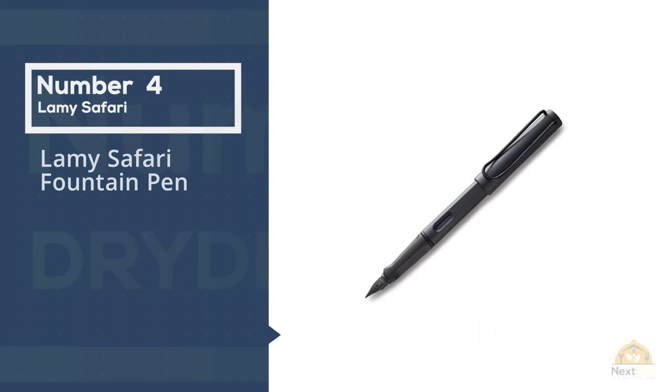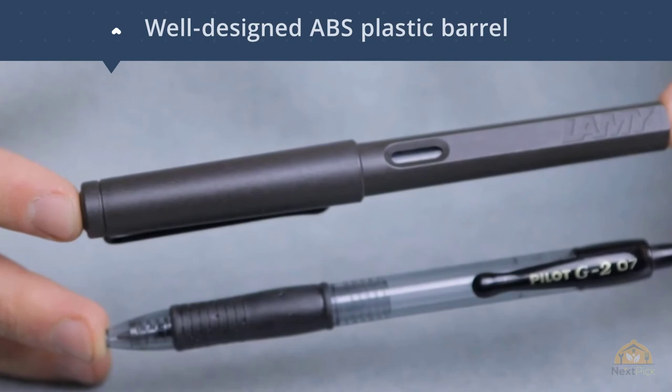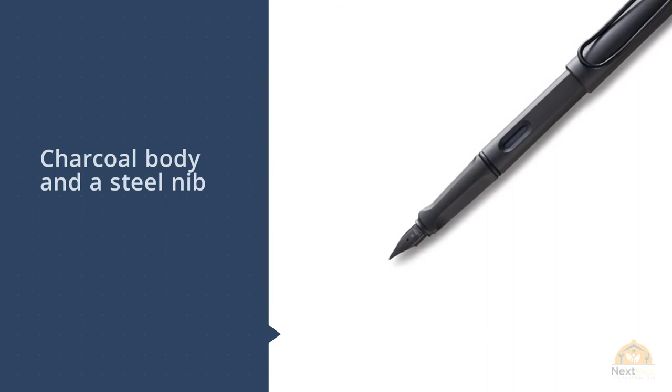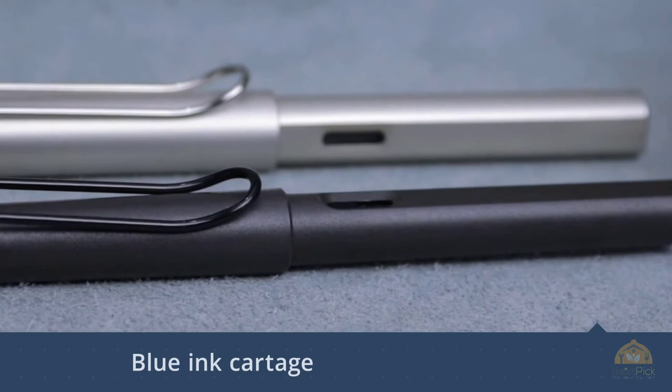Number 4: Lamy Safari Fountain Pen. The exquisite design of the Safari Fountain Pen by Lamy has a wonderfully unique grip and a well-designed ABS plastic barrel. Lamy pens perfectly combine style and function, putting a lot of emphasis on the practicality of the writing instruments they produce. With a charcoal body and a steel nib with black coating, Lamy is undeniably an original choice, standing out from other fountain pens available. Each pen comes with a blue ink cartridge included and is also compatible with Z24 cartridge converters. If you enjoy fountain pens with a difference, this is a wonderful option to go for.